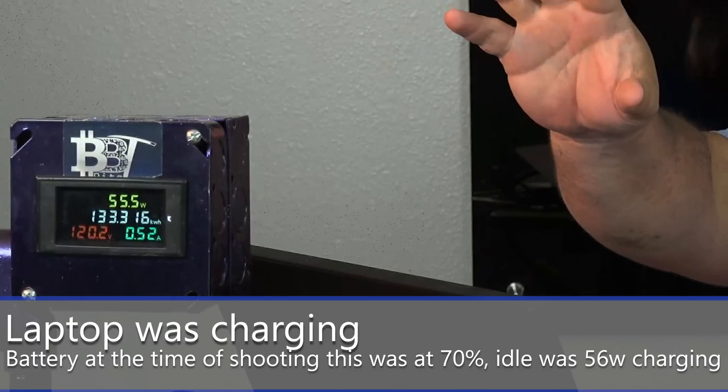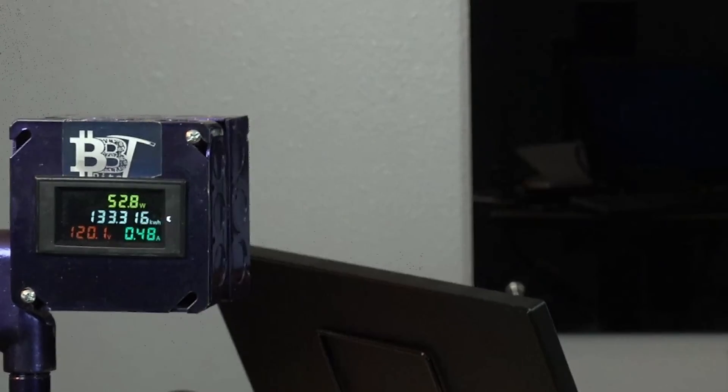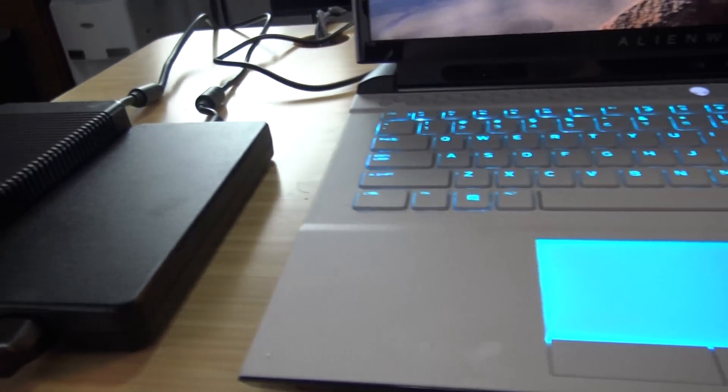Let's check some power numbers. At idle while charging it's about 55 watts. This laptop comes with two power bricks — a 330-watt and a 230/240-watt brick — both plug into the back. It's the first laptop I've had with two separate power connectors. For mining, we're going to leave both plugged in and give it all the power we can.